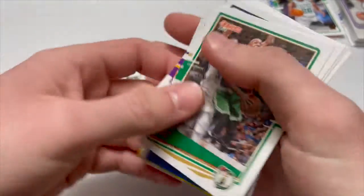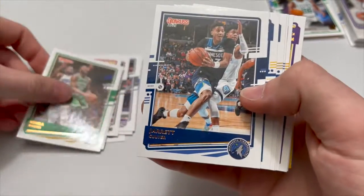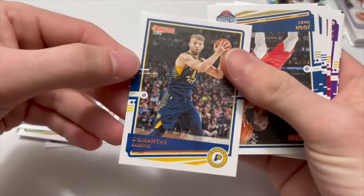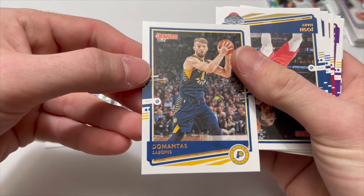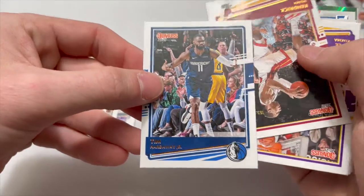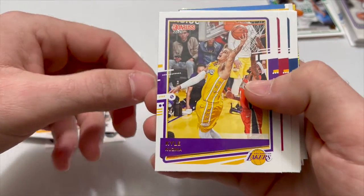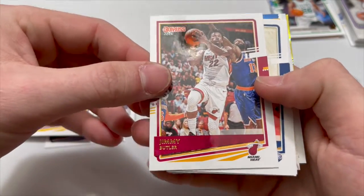Kemba Walker, Jared Culver, Domantas Sabonis — not bad, maybe wrong on that — Josh Hart, Tim Hardaway Jr. — shout out Michigan — Kendrick Nunn, Kyle Kuzma, Jimmy Butler right here — someone I finally actually know.